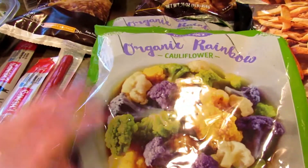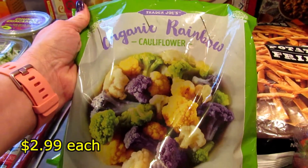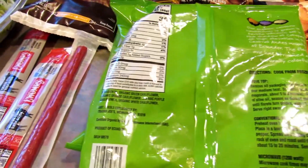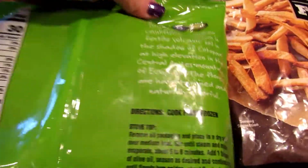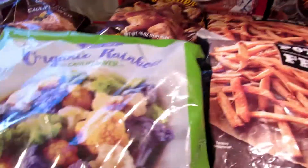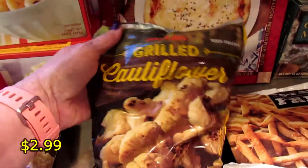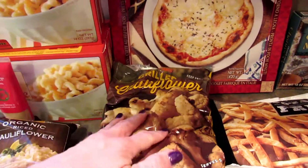I was super excited to find organic rainbow cauliflower. I picked up two of these, and when I got home my husband immediately asked if it was dyed. But right on the package it says the florets are hand trimmed and naturally colorful — I just think it is super cool. I love cauliflower so that'll make it even better! I also picked up one of their grilled cauliflower — it's really tasty because it's grilled.